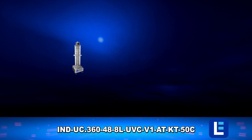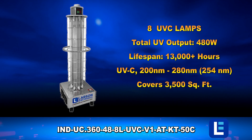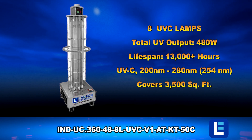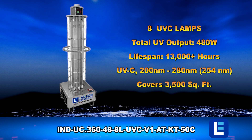This UVC cart contains eight UVC lamps protected by 304 stainless steel. Equipped with four wheels for mobility and 50 feet of cord, this unit is suitable for 3,500 square feet.